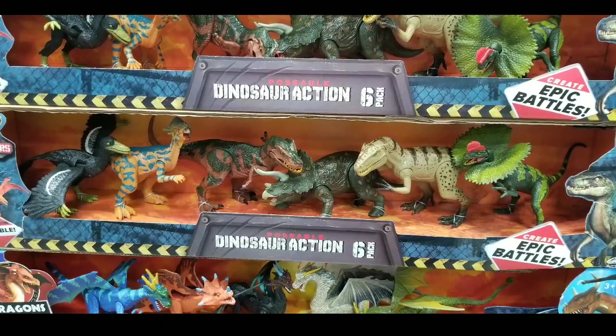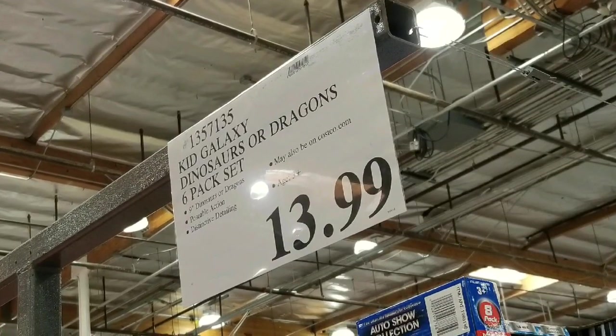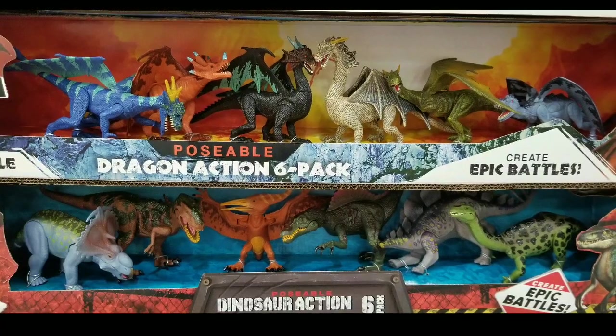Hey guys, I was at Costco today. Looks like they have dinosaur action figures again, which is pretty awesome. They actually have this Kid Galaxy dinosaurs or dragon six-pack set for $13.99, which is pretty awesome. They are very detailed.